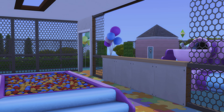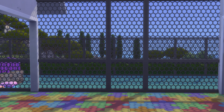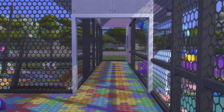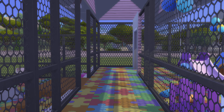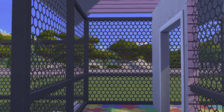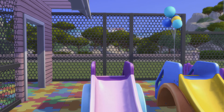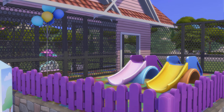If that wall bothers you, you're always more welcome to paint it, but otherwise it's good to go. Nice spot for the ball pit though. A couple of cosmetic things, but besides that this lot is playable and there was nothing I found that needed to be fixed.